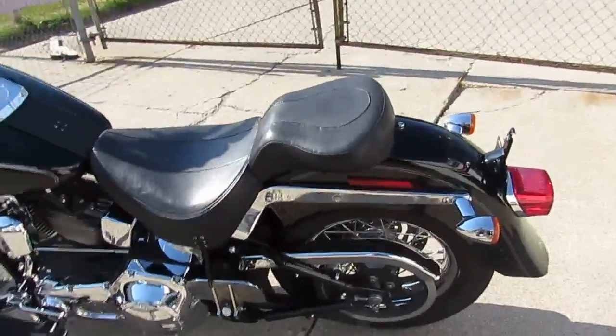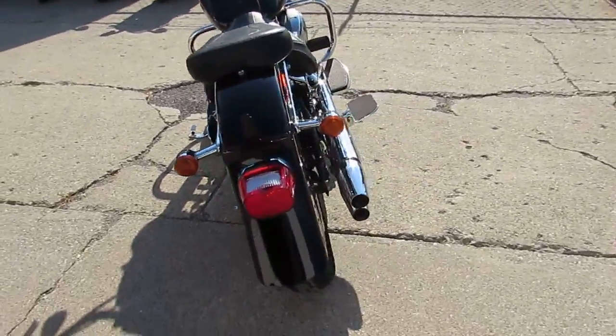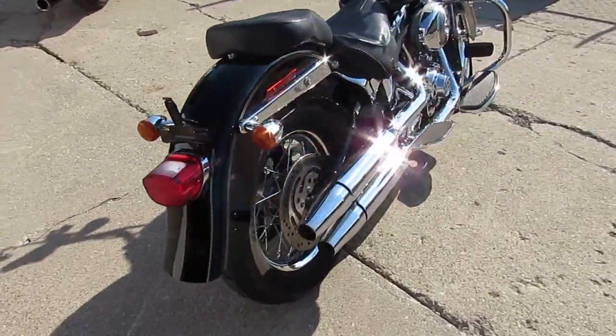Hey guys, it's ApprovalPowerSports.com here doing some videos. It's 85 degrees, sunny, it's riding season, and we've got over 300 used Harleys in stock.